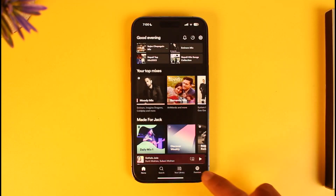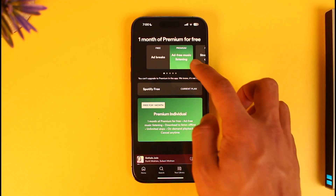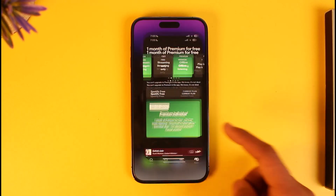Now of course if you open the Spotify application right over here and then you come to the Premium tab, you'll notice that we don't have the option to upgrade to Premium. That is because iPhone does not support in-app purchasing, so if you want to go ahead and upgrade to Premium there's one extra step that you need to do.